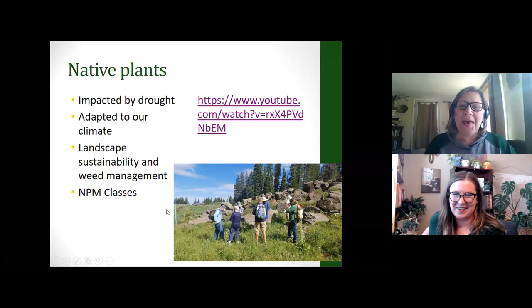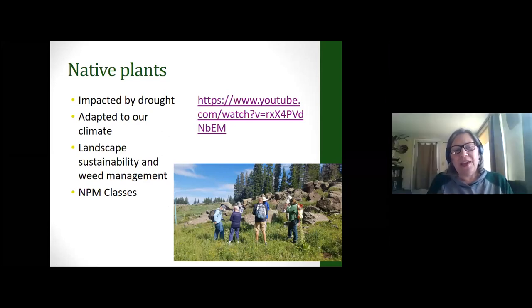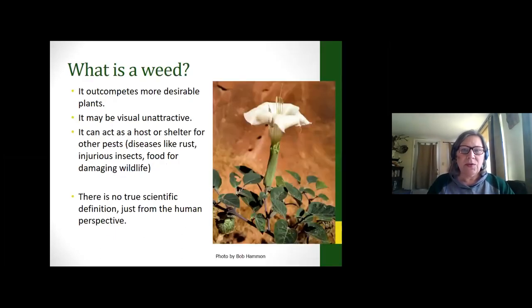We teach weeds as part of our native plant program, and sustainability has become a buzzword, but we've been using it with native plants for a long time. So why are weeds important, and what is a weed? A weed is a plant out of place — it's really a human definition. We look at weeds as anything introduced in the last few hundred years that was not already here. These plants might interfere with the management objectives of a parcel of land, pose a health or safety hazard, be poisonous, affect what we're growing, out-compete desirable plants, look visually unattractive, or be a host for pests like diseases and insects.